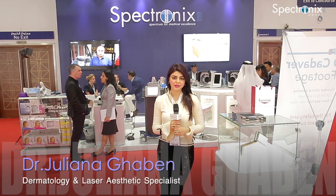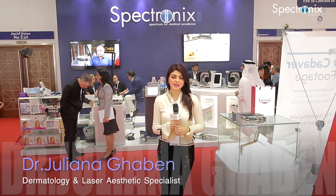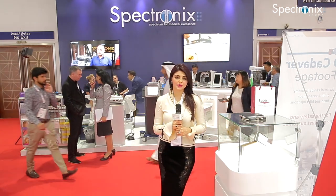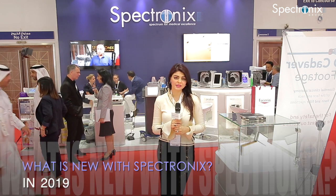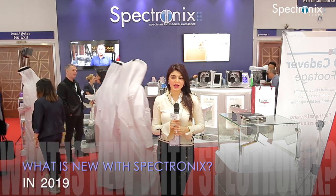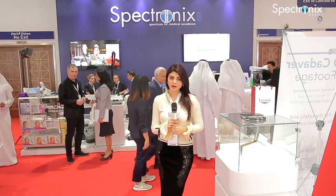I'm Dr. Juliana Gaben, a specialist in dermatology, laser, and aesthetics. Today I'm talking here from Dubai Derma 2019. I've come to the Spectronix booth and they're showcasing a new technology called the Neogen Evo. It's definitely a state-of-the-art technology.